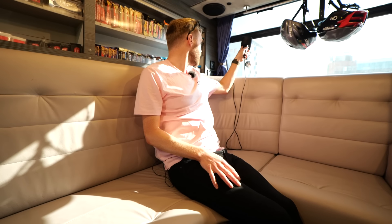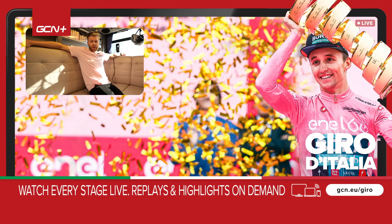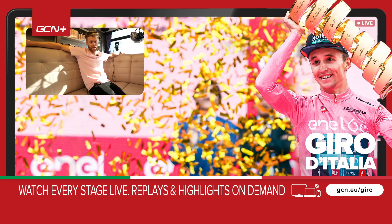There you go — you saw it here first. I hope you've enjoyed this look inside the UAE team bus. Big thanks to UAE for giving us this uninterrupted free access to look in every nook and cranny of it. I'd quite like to just chill out here — it's nicer than my house, which makes me a bit sad. Anyway, hope you've enjoyed this. See you in the next one!